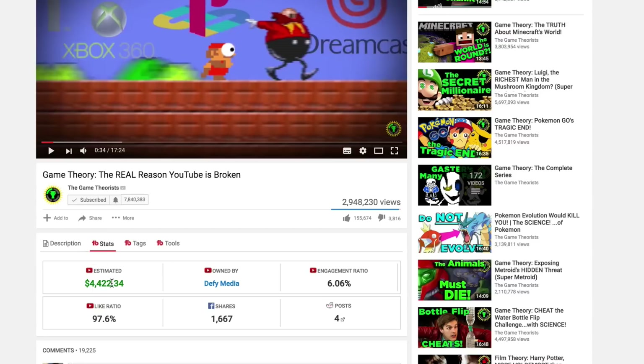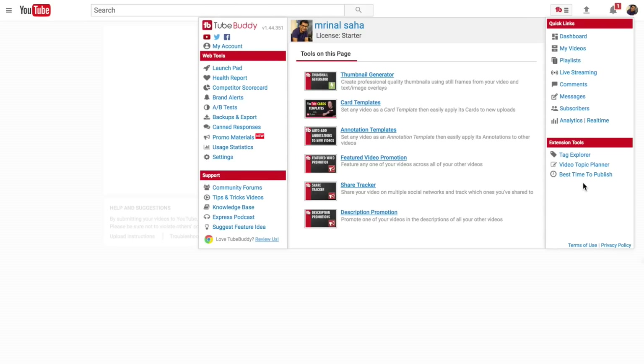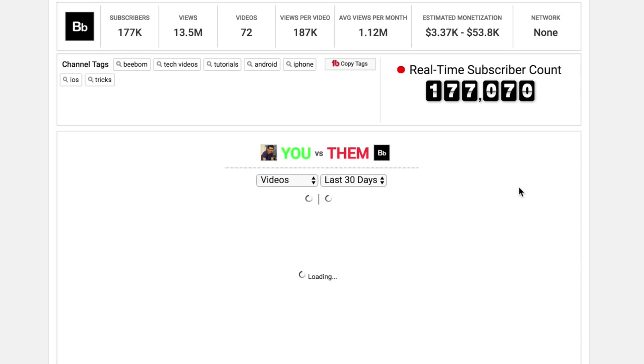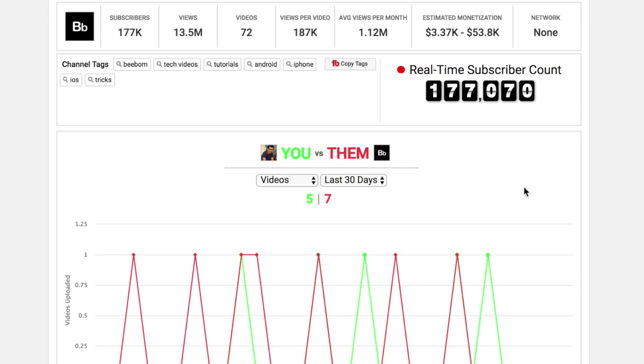For instance, is this topic advertiser friendly? What are the tags hidden in this video? TubeBuddy also gives you other options on your channel, like the best time to publish your video, topic planner, bulk update, etc. And there is always a comparison graph on the channel page where you can compare your videos, views, and subscriber count to your competition.